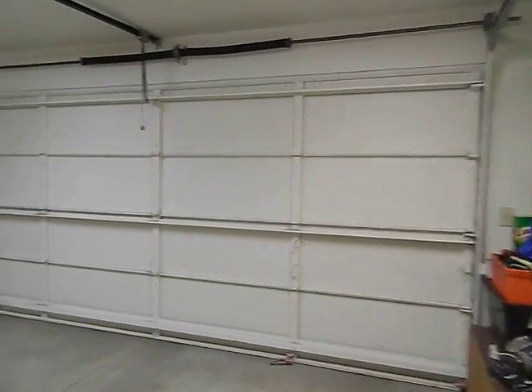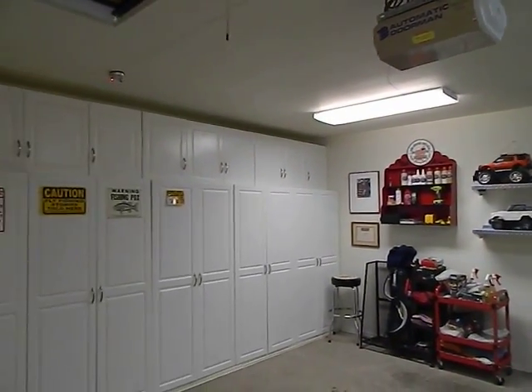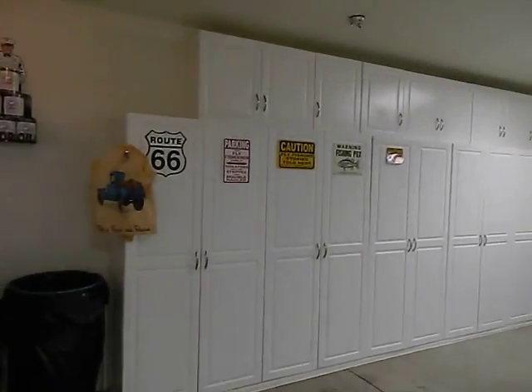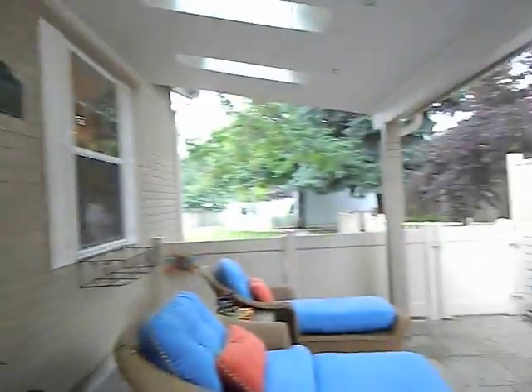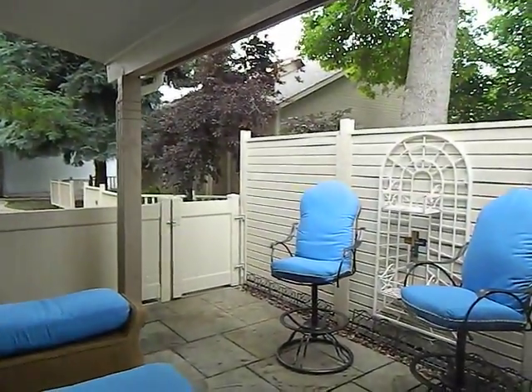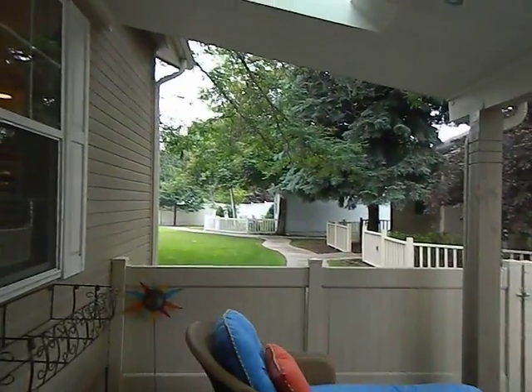There's a garage door opener. And then there is a little gate right there for going out front, which that would be the only grass area.